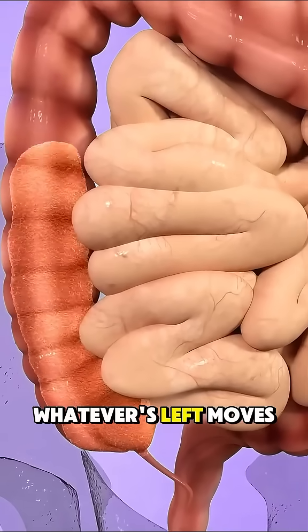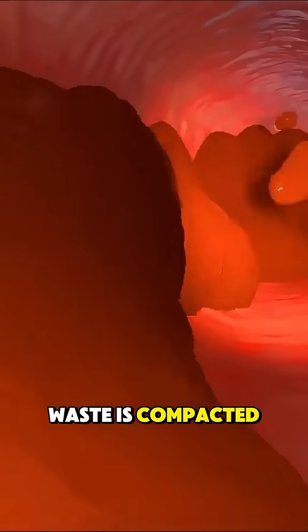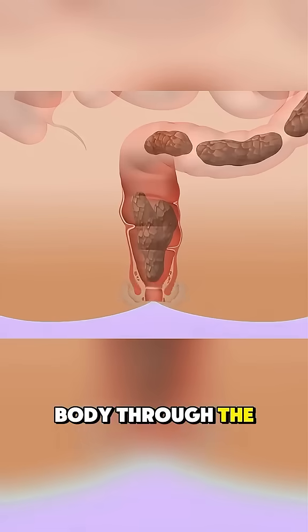Whatever's left moves into the large intestine, where water is absorbed and the waste is compacted. Finally, it moves to the rectum and exits the body through the anus as poop.